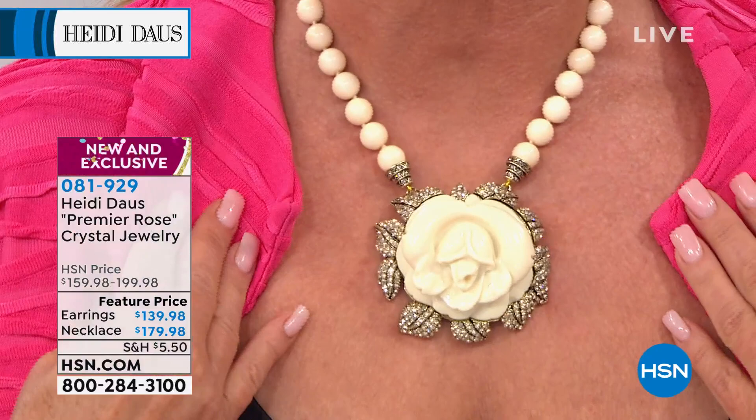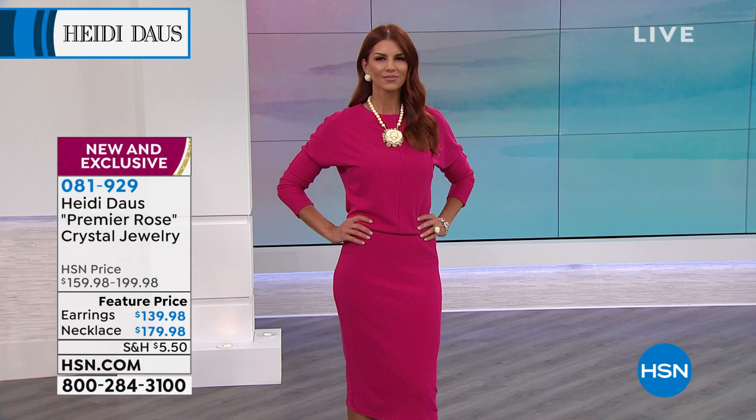Yes, ma'am. Oh my God. To me, so classic, so beautiful. And this speaks to collecting the Heidi Daus jewelry collection — understand that this will never, ever go out of style. Never. These pieces are made and designed to last a lifetime. A beautiful rose is a symbol of love.